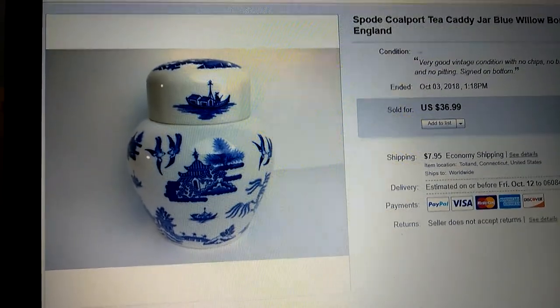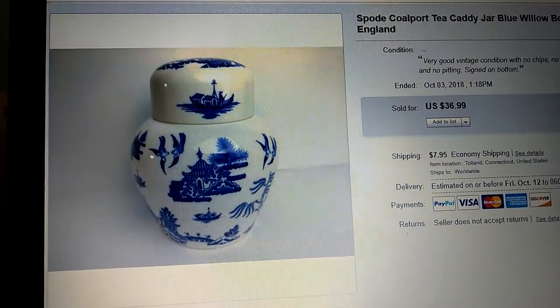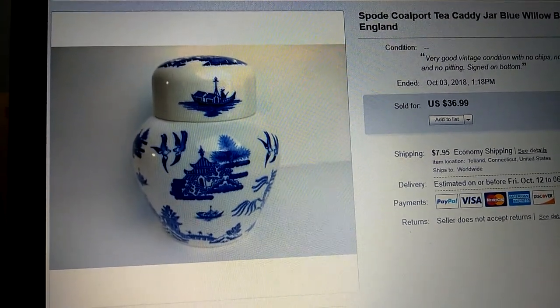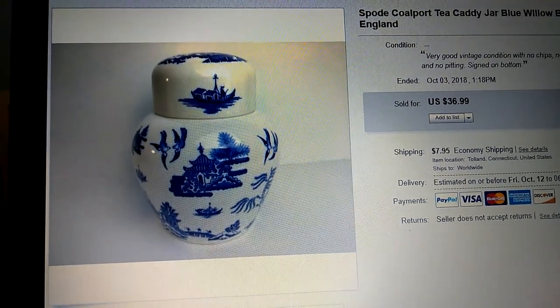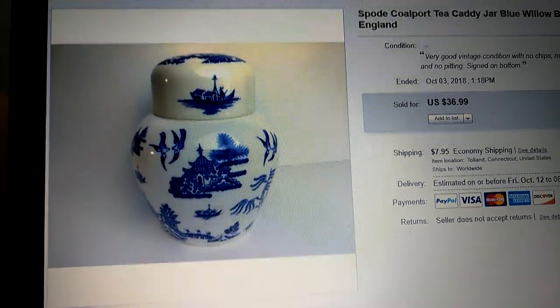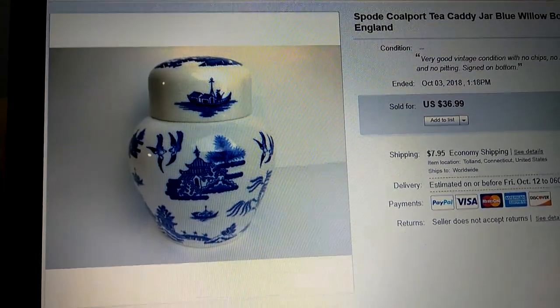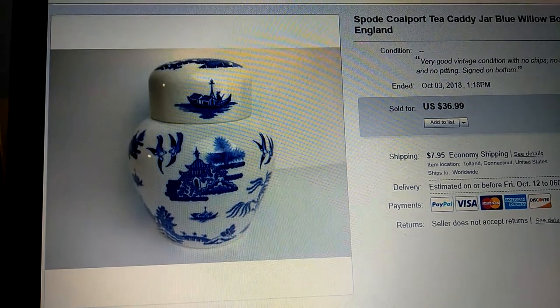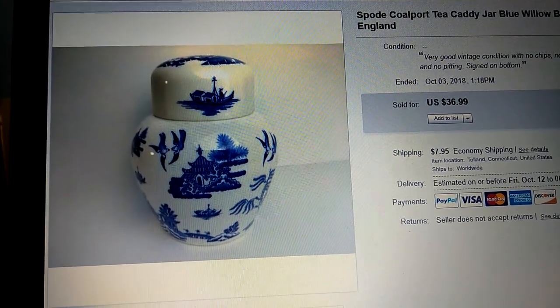I'm also going to interject with some advice about some YouTube channels that you should be watching. I won't tell you exactly what channels to watch because there are so many, but basically I'll tell you what you should be looking for when you search, to give you more information about what's selling not just here but across the pond in the United Kingdom.